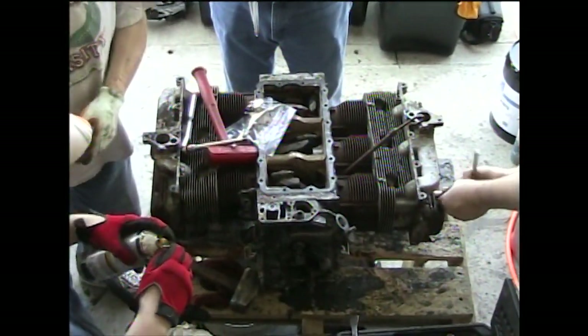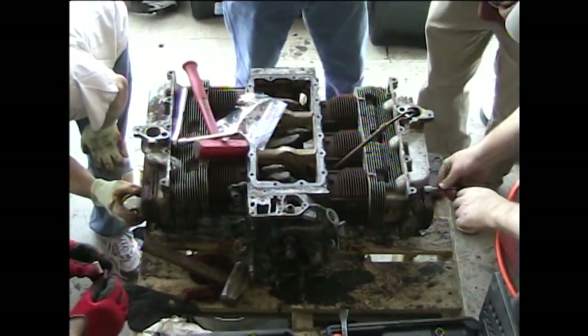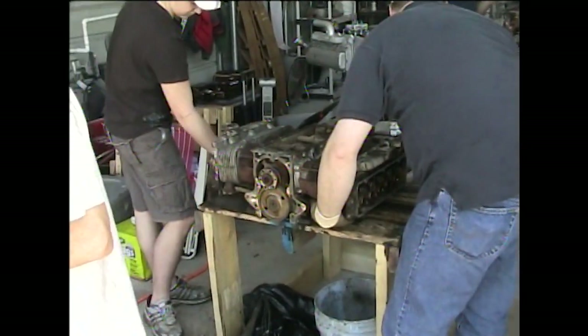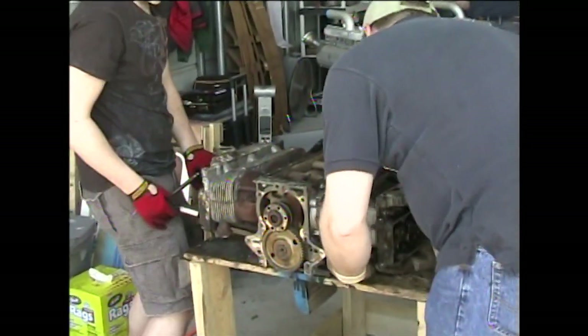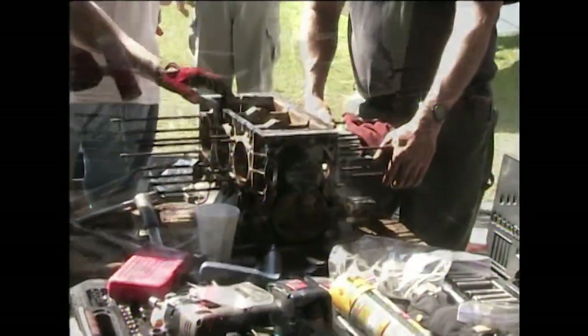Disassembly. This is, of course, where it all starts. It is great to put someone in charge of not losing the parts. It is a good way to learn where the parts are located on the engine, and you get your hands a little dirty.